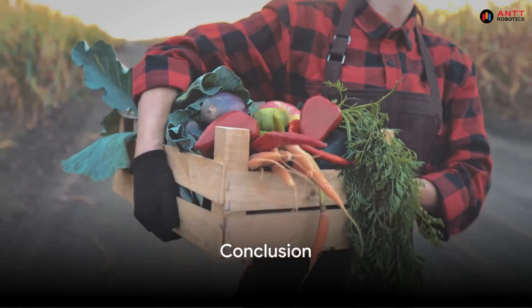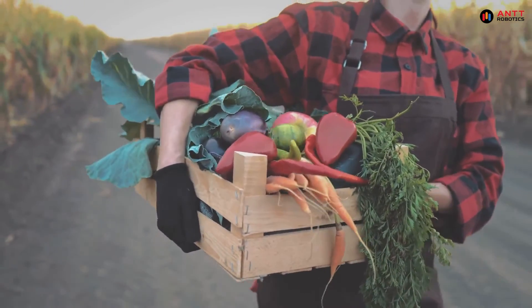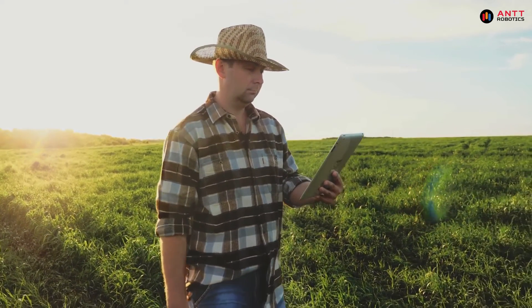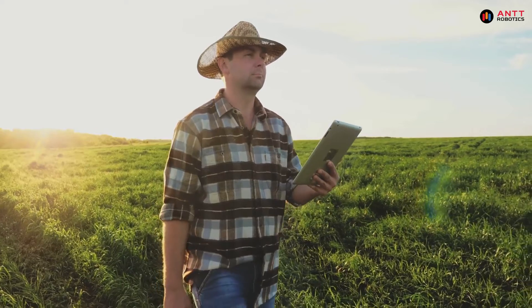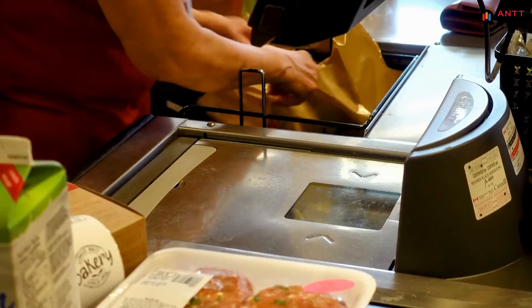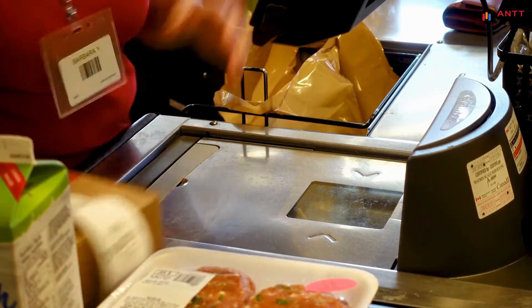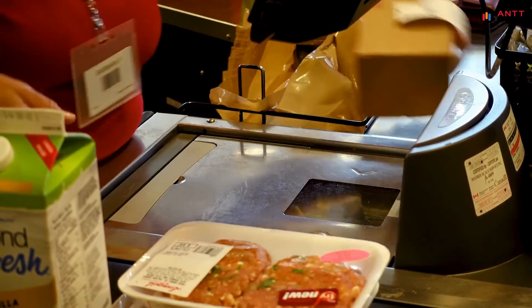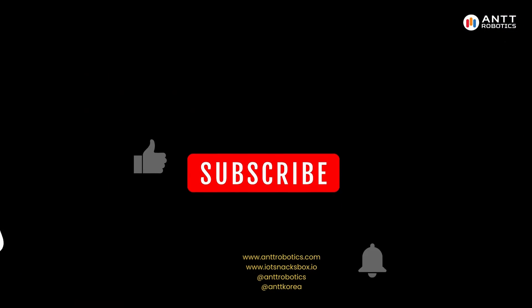In conclusion, RFID sensors are transforming the way we track food from the field to the store. With their ability to monitor the food supply chain and aid in disease tracking, these sensors are revolutionizing the agricultural industry. So the next time you pick up a fresh produce from the store, remember that RFID sensors have played a crucial role in ensuring its quality and safety.